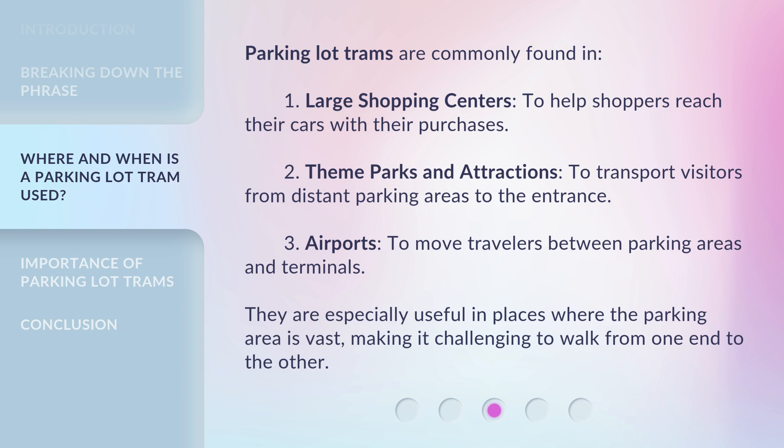Parking lot trams are commonly found in: large shopping centers, to help shoppers reach their cars with their purchases; theme parks and attractions, to transport visitors from distant parking areas to the entrance; and airports, to move travelers between parking areas and terminals.